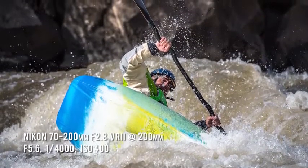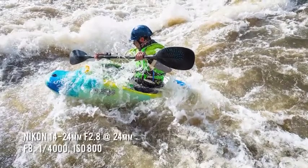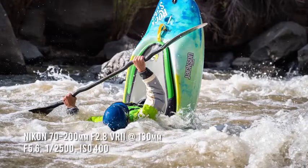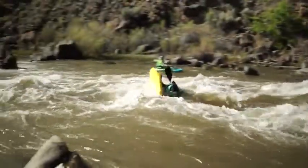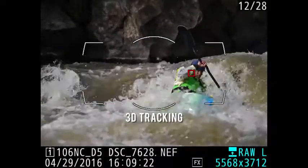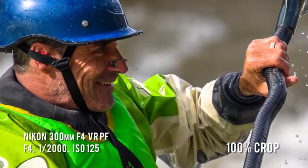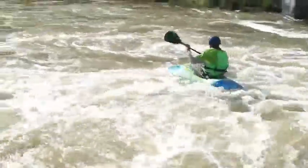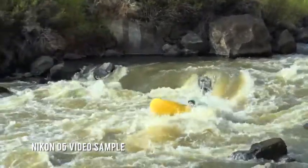Because of the splashing water's ability to distract the AF system, we chose the more conservative D25 area mode. In D25, the camera focuses using your chosen AF point but uses surrounding points if your subject moves away, giving some leeway to keep a point over a fast-moving subject. We took advantage of the full 12 frames per second burst rate, and were even surprised to find that 3D tracking generally stuck to the erratic kayaker pretty well. We also tried the D5 at 14 frames per second with the mirror locked up — where the camera doesn't use autofocus or auto-exposure and the viewfinder goes dark — so we pre-composed, pre-focused, sprayed, and prayed.